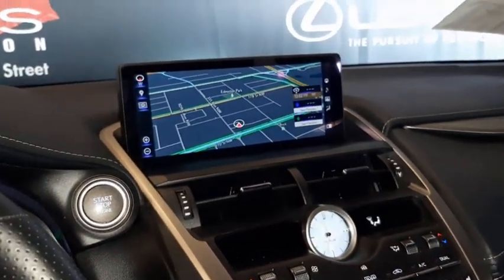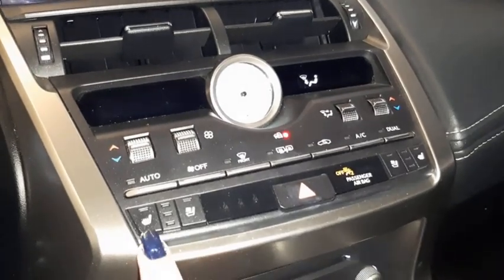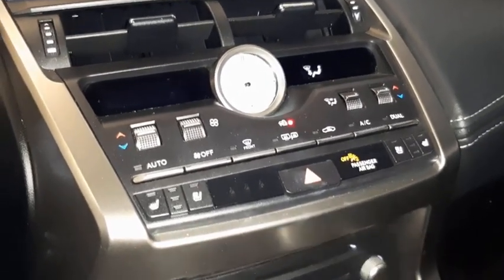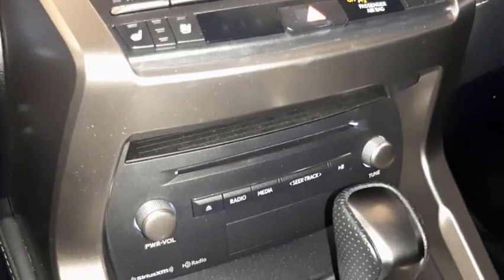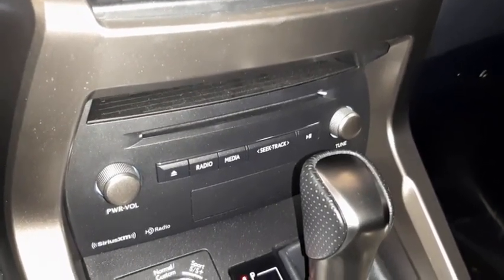The vehicle features a 10.3-inch screen display, analog clock, dual climate controls including heated and ventilated seats, and a 10-speaker Lexus premium audio system with AM, FM, satellite radio, and CD player.